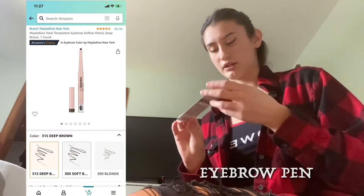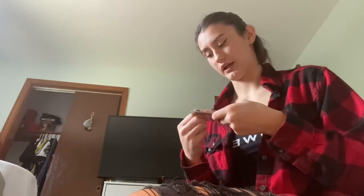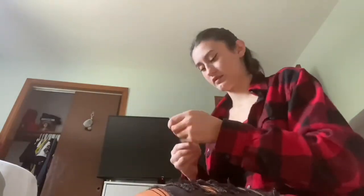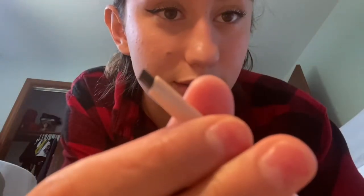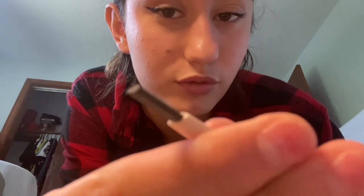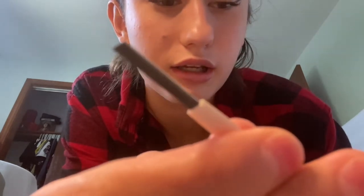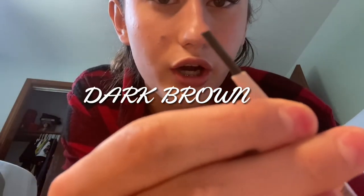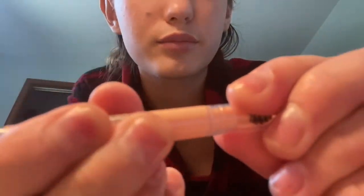Next is this eyebrow pencil. I forgot I ordered this! It's a pencil for your eyebrows that comes with a little brush at the end. This one is dark brown — here's the brush. It's really cute.